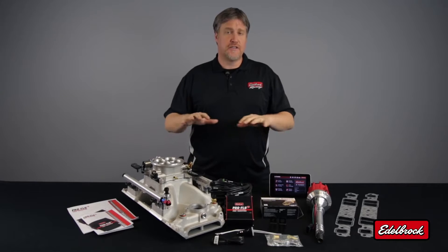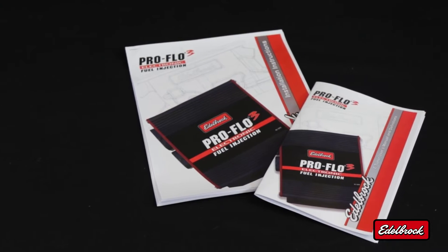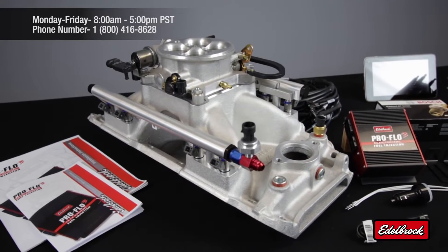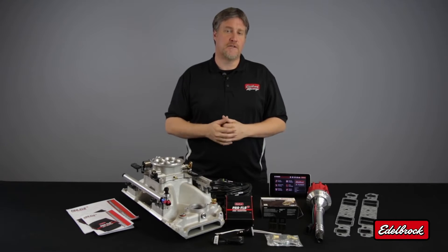In addition to everything you see here, we also provide you with everything needed for a complete installation, including detailed installation instructions and a user manual. Should you run into any problems, we have a dedicated staff available Monday through Friday, 8 to 5, to answer any of your questions. Now that we've gotten you familiar with the hard parts of our system, let's check out the E-Tuner app and go take a ride in the car.